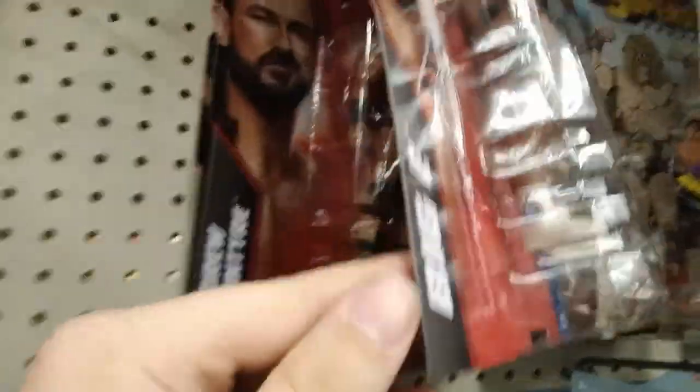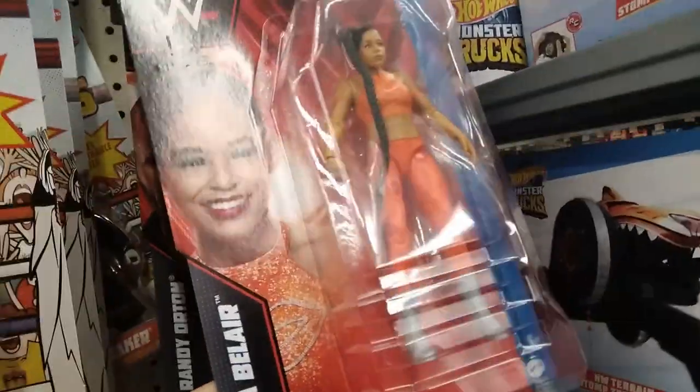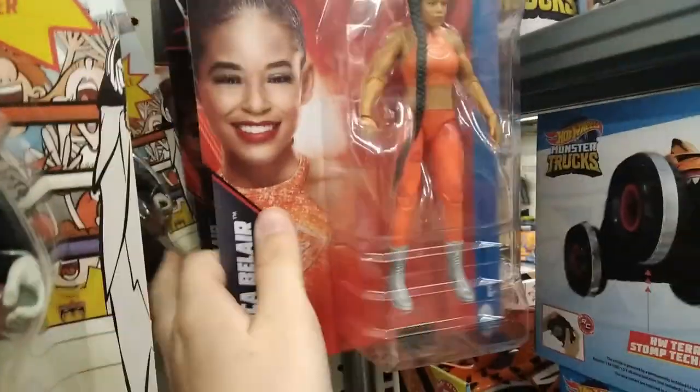Drew McIntyre basic — these are a lot of figures you don't find in the wild anymore. Yes, Undertaker! An army of Undertakers. Bianca Belair, Randy Orton with his sleeves. Very cool. Another Bianca Belair. Oh, who's hiding over here? First time in the line, it looks like, maybe — I'm not quite sure.